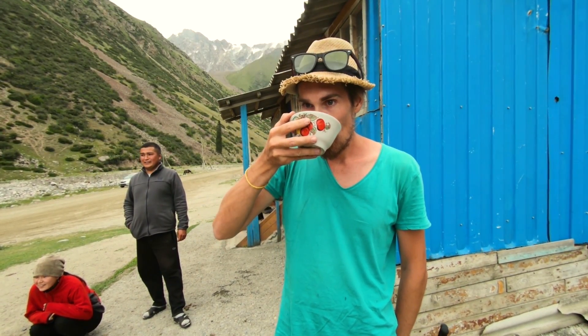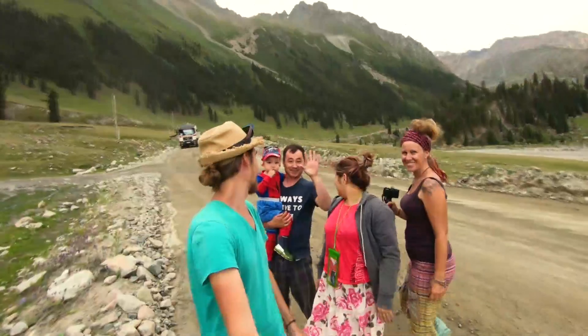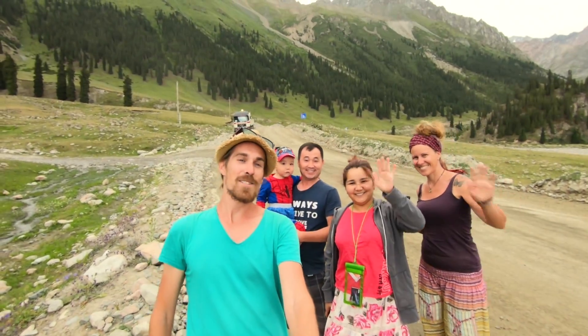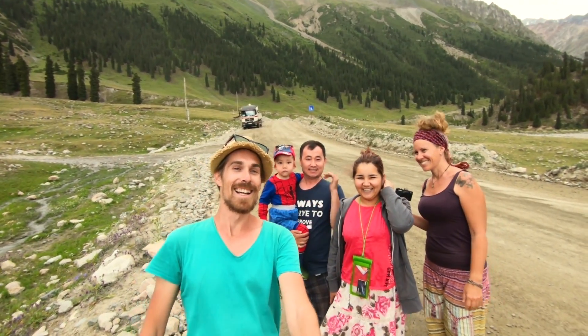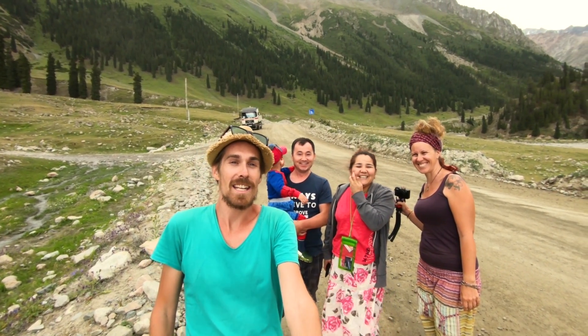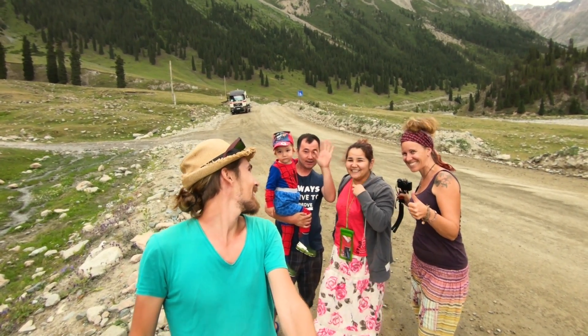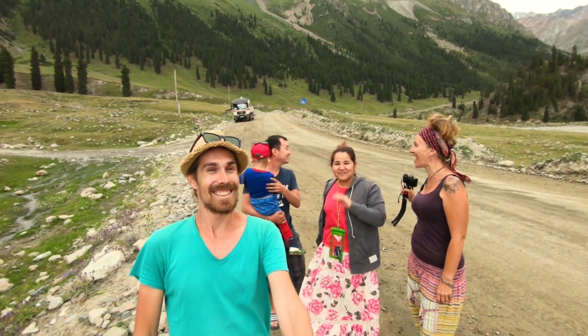Thank you so much for bringing us up here. Kyrgyzstan, Kyrgyzstan - it's a bit chilly but it's absolutely beautiful, really really nice. Thank you so much, I love it! Bye bye! You are welcome!